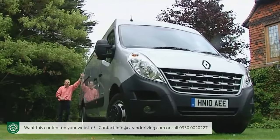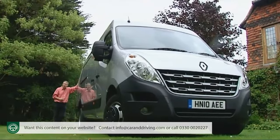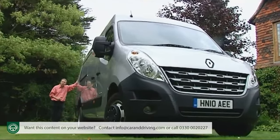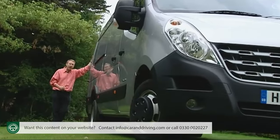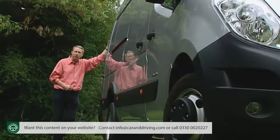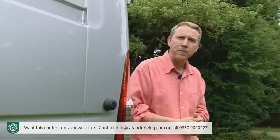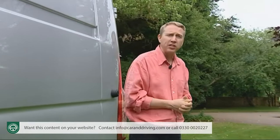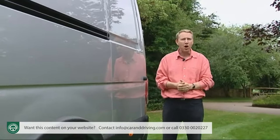Everything about Renault's third-generation Master van is big, except the French maker contends the costs required to run it. You'll spend almost as long choosing between the 350 or so variants on offer as you will driving the 870 miles or so you'll manage on a single tankful. Packing up a Master is no small task either, with loading capacities between 8 and 18 cubic meters and a torquey 2.3-litre dCi diesel engine capable of hauling up to four and a half tons.